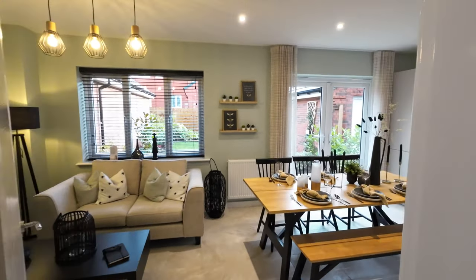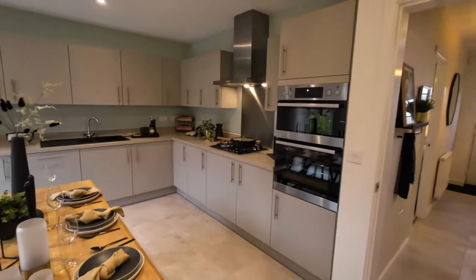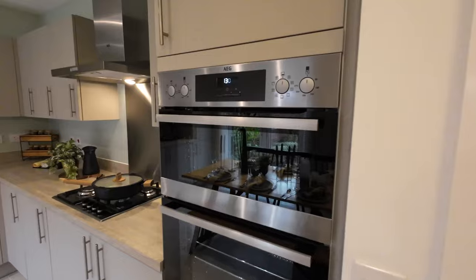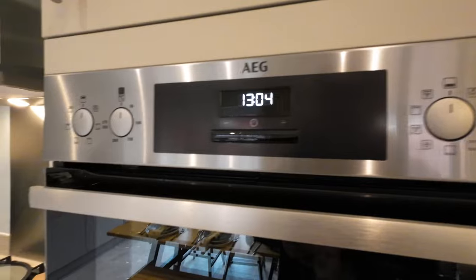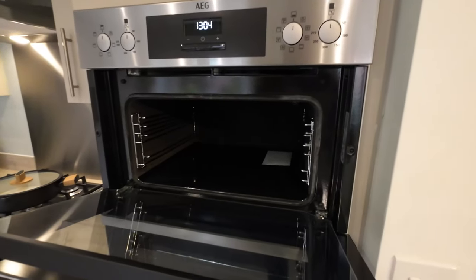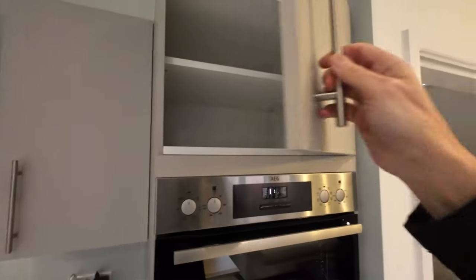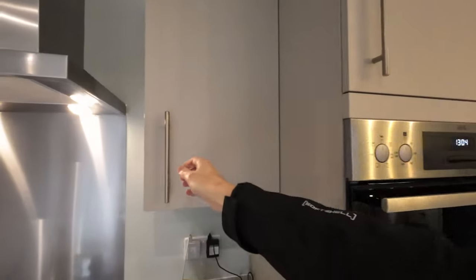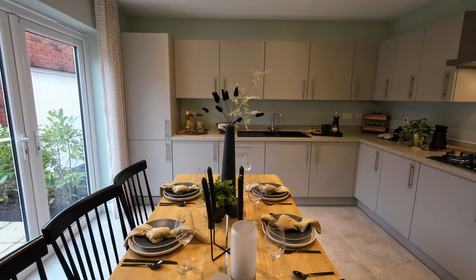Through into the kitchen and dining area. The kitchen has nice appliances — some come as standard, so check their website. I think the oven and hob are standard, but you can upgrade the worktops to quartzite, or have a dishwasher and fridge freezer fitted as extras.